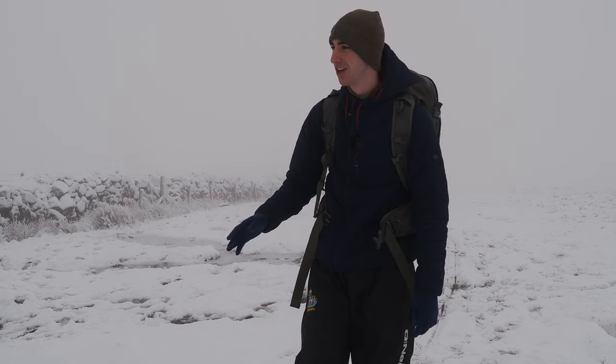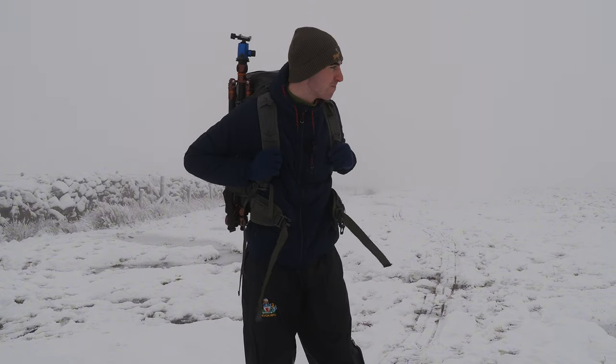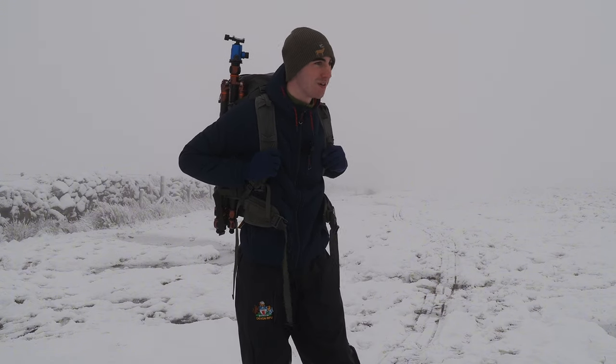Good morning everyone. It's an absolute privilege to welcome you back to Dartmoor, where as you can see we're in some glorious snowy conditions. It's special. We might be in a bit of mist at the moment but when it opens up — spectacular views. We're going to get some fantastic photos, I'm so confident.